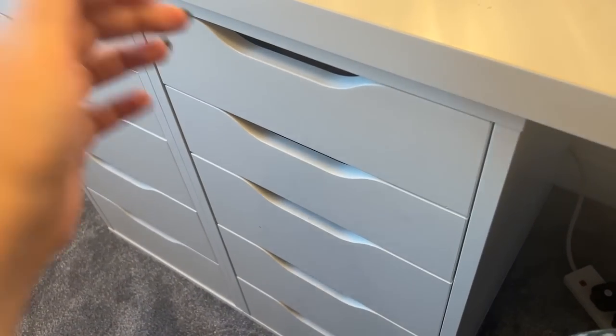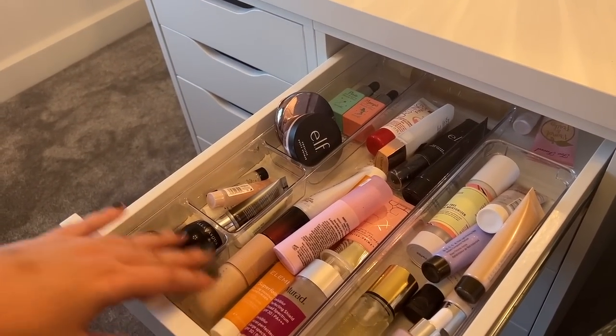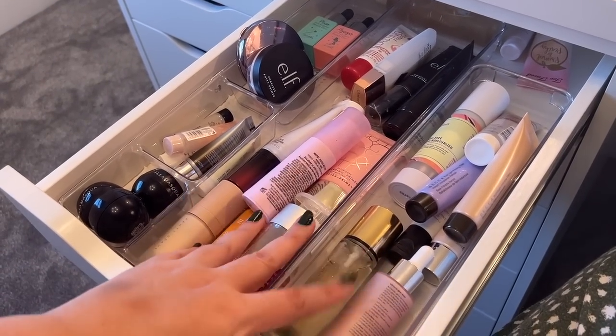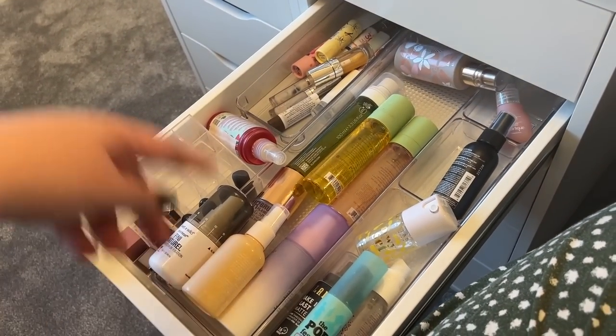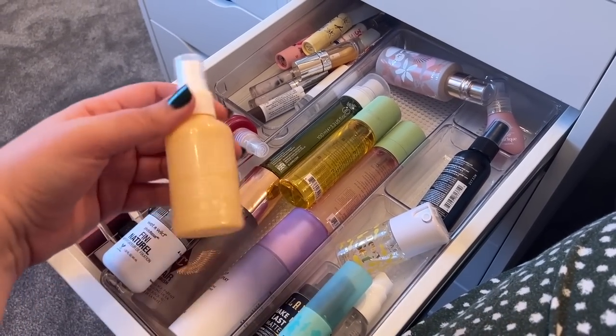Then we move on to the makeup. This first drawer is a little bit laughable - because if you've watched any of my makeup content you'll know that I'm not a big primer fan. So tell me why I needed a whole drawer just for primers. I have a problem. I would say it is very well organised though. I'm just trying to justify that for someone who doesn't like primer, I somehow have a full drawer of them.